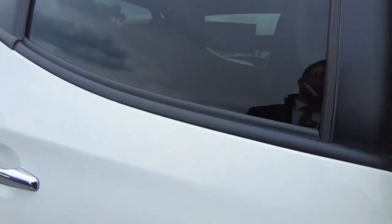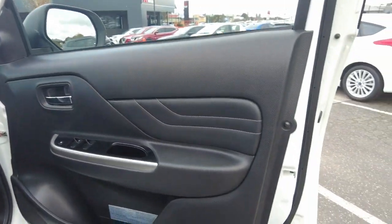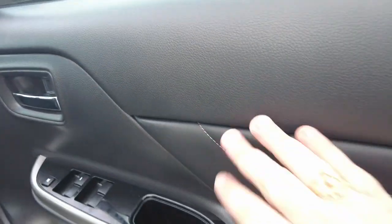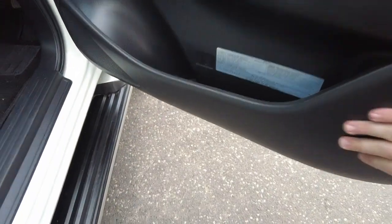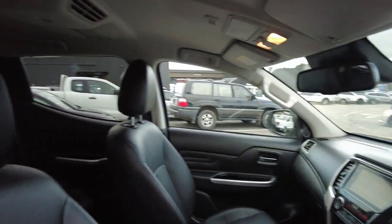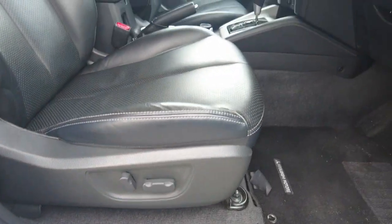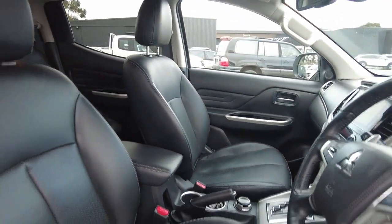Now we'll take a look at the inside. The door jams are really nice — leather finish with white stitching. The hard plastics are in good condition. You've got leather seats in this one, which comes with heated seats and powered seats. This is also a four-wheel drive model, so you drive in two-wheel drive but do have four-wheel drive capability too.